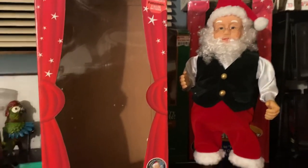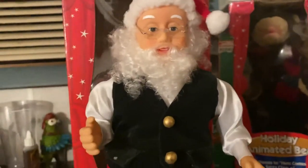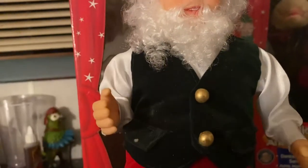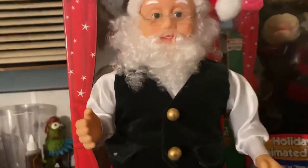So let's take a look at Santa himself. There's not really much detail on him — he has kind of a doll-shaped head, a realistic beard, and glasses. He's wearing a dark greenish vest with his classic Santa pants. He has plastic boots that are attached to the base, a white dressy shirt, and his classic Santa hat.